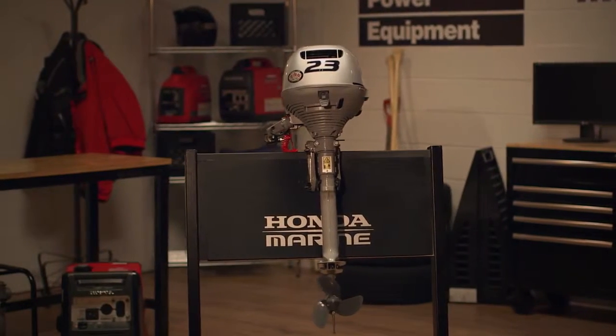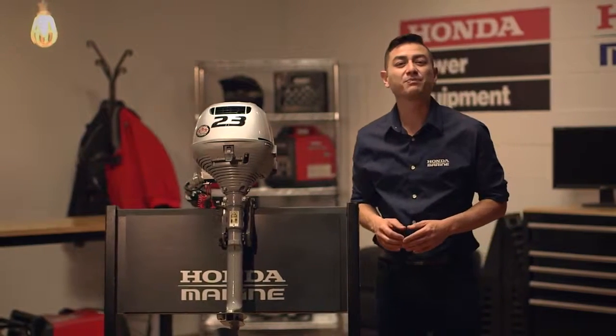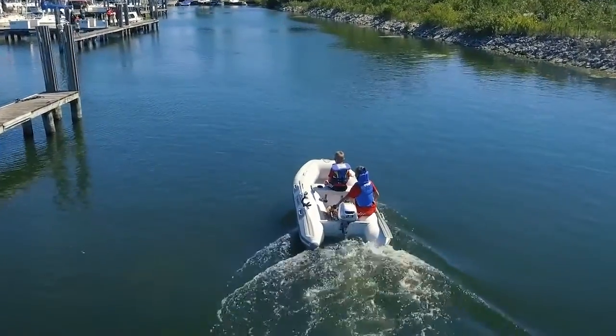Today we're going to check out Honda's BF 2.3, one of the world's lightest four-stroke outboards. Weighing in at less than 30 pounds, the BF 2.3 is incredibly light for an outboard, making it the ideal engine for dinghies, car toppers and all kinds of small boats.